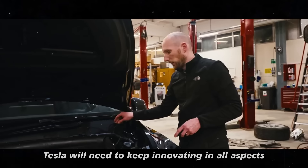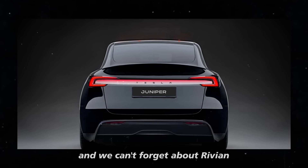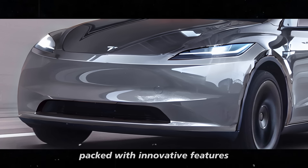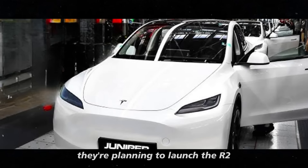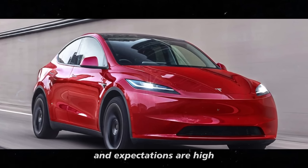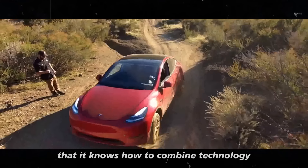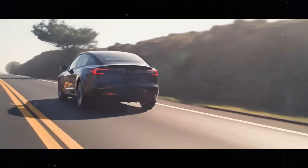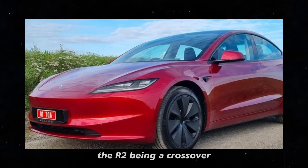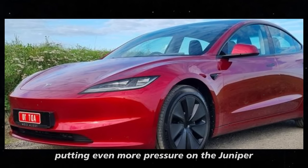Tesla will need to keep innovating in all aspects to avoid falling behind. Rivian has carved out a solid space in the market with its robust vehicles packed with innovative features. They are planning to launch the R2, expected to arrive in 2026. Rivian has already demonstrated with its previous models that it knows how to combine technology, adventure, and sustainability. The R2, being a crossover, promises to follow this same path, putting even more pressure on the Juniper to be the best.